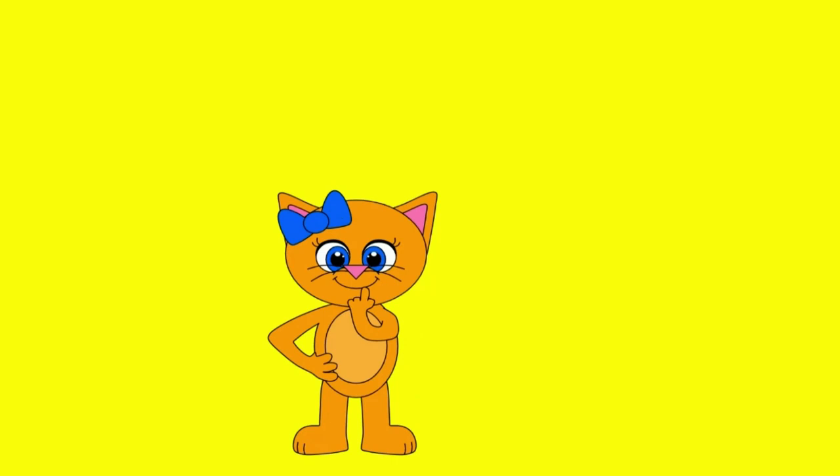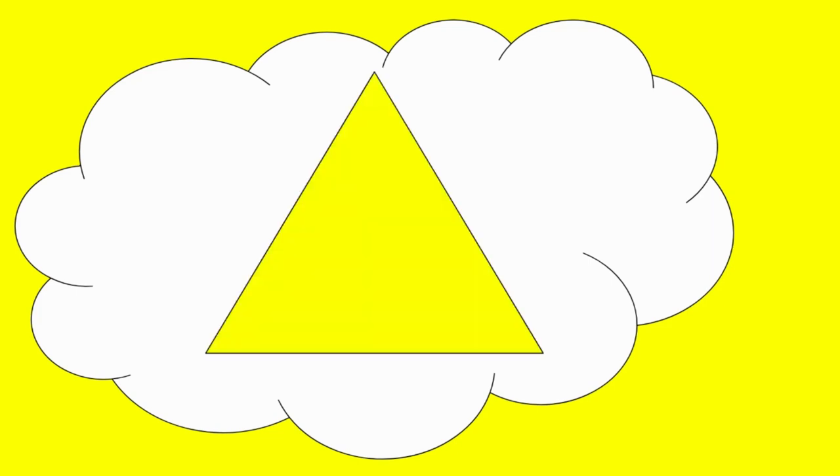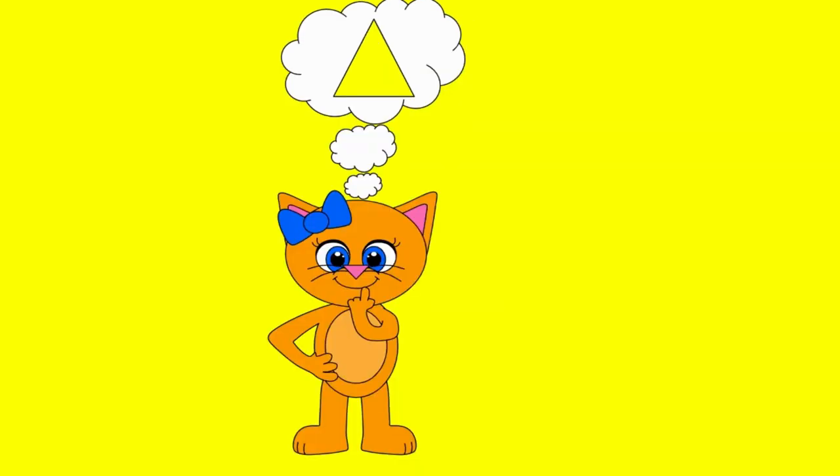Hello, kids. Let's see what shape Cat's thinking about. What shape is Cat thinking about? That's right. It's a triangle.